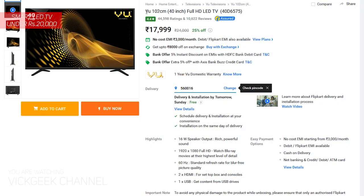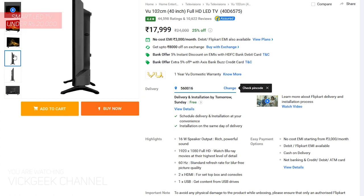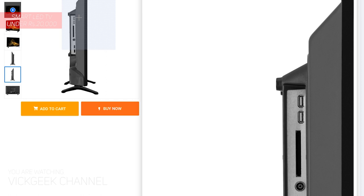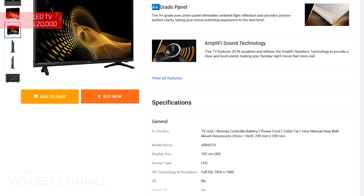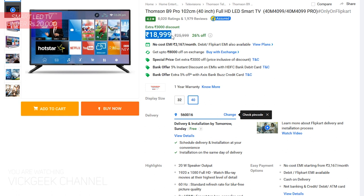Moving on, the VU TV 40-inch. This is not a smart TV, but based on user feedback this TV has a very good panel. You are getting it for 17,500 rupees — full HD 1080p display, 16-watt speaker output, 60 Hz refresh rate, 2 HDMI ports, and 1 USB port. Considering the features it's not quite great value for money, but the panel is really nice and works for a longer period of time, meaning reliability is not an issue with VU TVs.